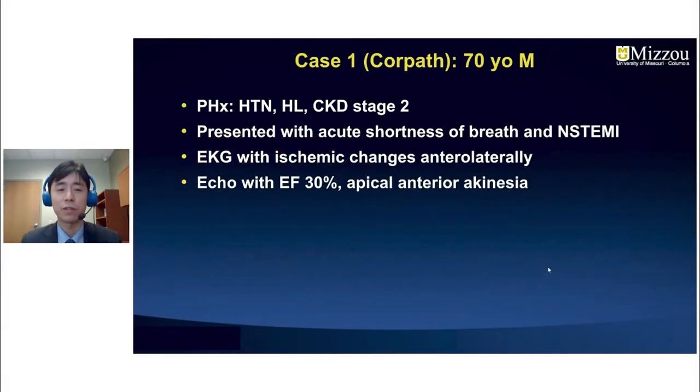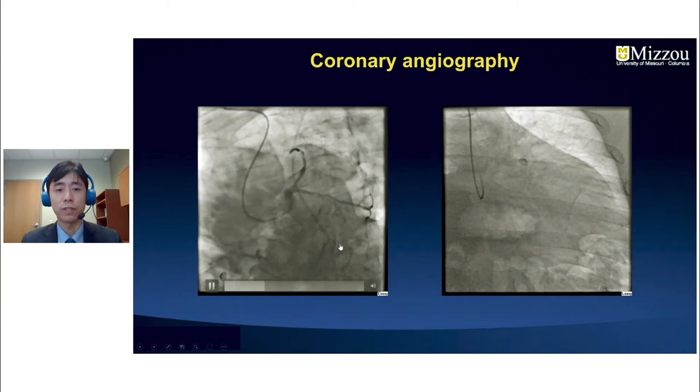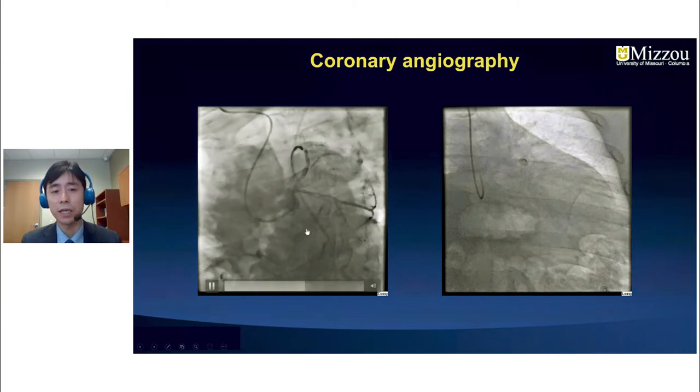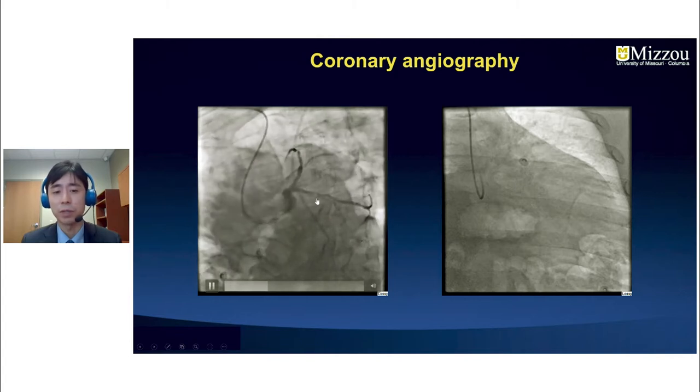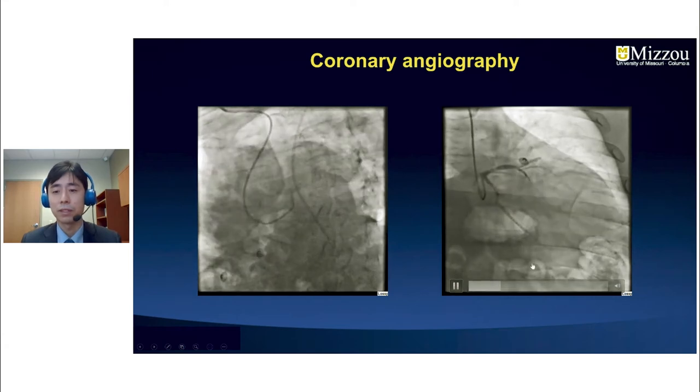The first case is a 70-year-old gentleman with a history of hypertension, hyperlipidemia, and chronic kidney disease, who presented with acute shortness of breath and NSTEMI with anterolateral ischemic EKG changes. Echocardiogram showed an ejection fraction of 30% with apical anterior akinesis. On baseline coronary angiography, the left main was intact but there was significant LAD disease and disease from the proximal circumflex to the OM branch.